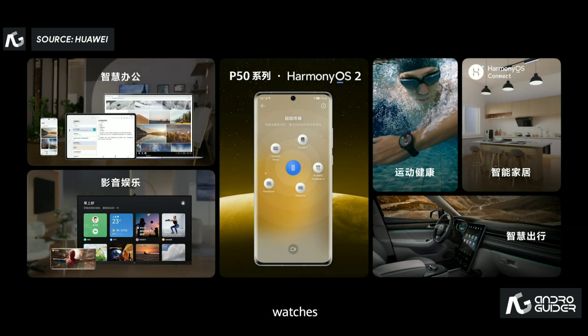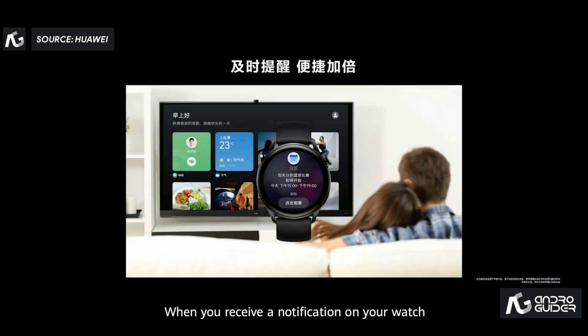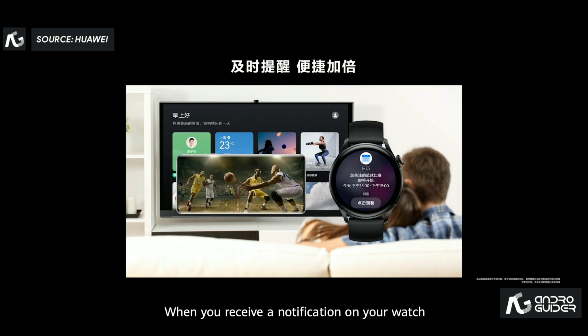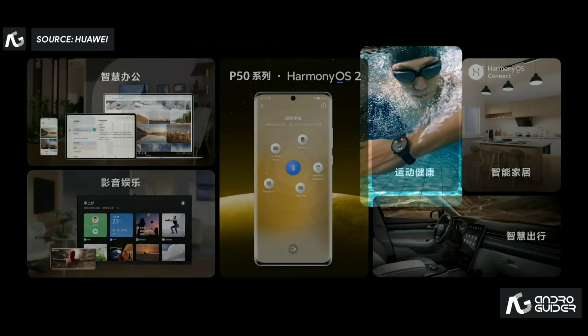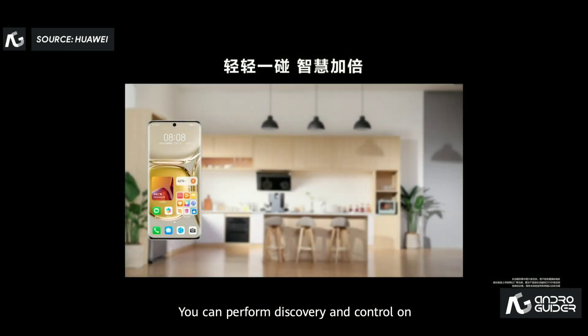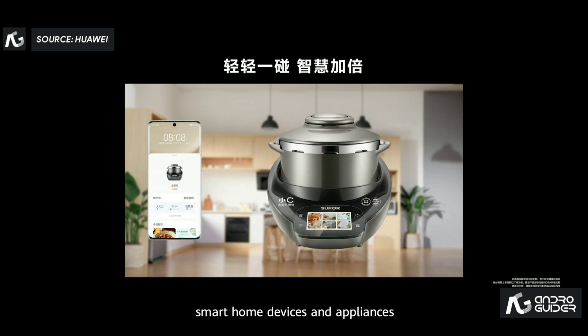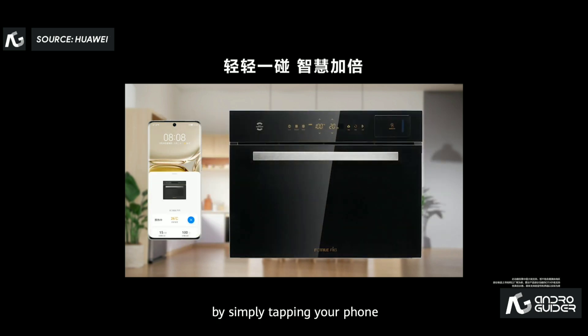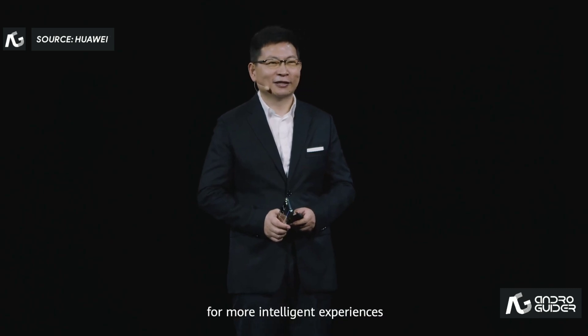Huawei phones, watches, Huawei Visions, and many other devices can collaborate with each other. When you receive a notification on your watch, you can click to play the video on your phone and then transfer the video to your Huawei Vision. You can also perform discovery and control on smart devices and appliances by simply tapping your phone against them — a simple tap for more intelligent experiences.